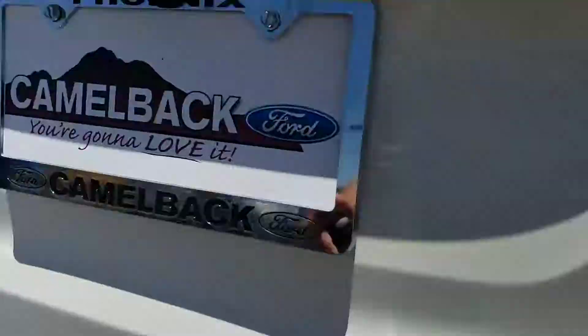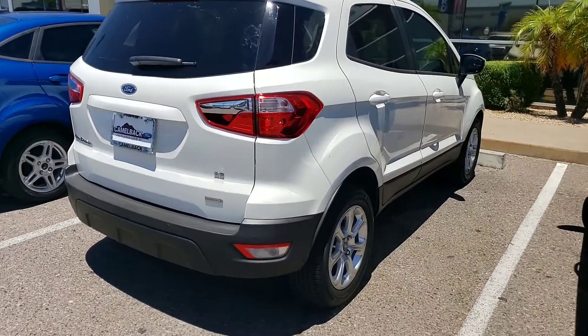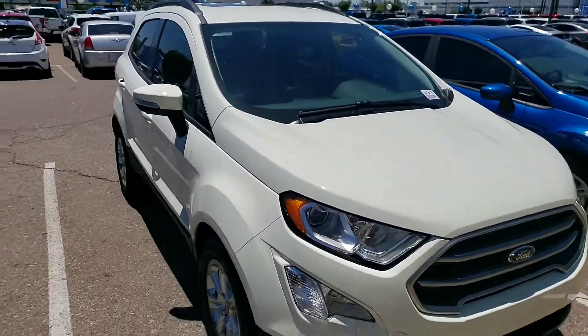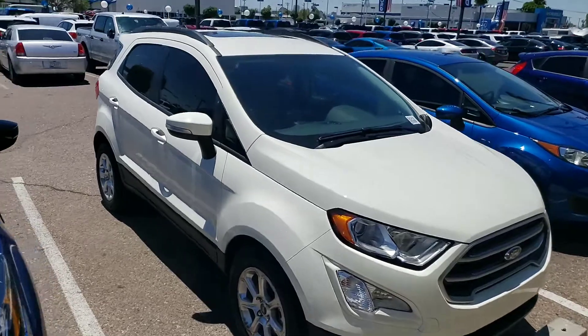This one has the backup sensors, of course the backup camera, Android Auto, and Apple CarPlay. I figured a video would be better than pictures, so just reply back and let me know if you think this one will work.